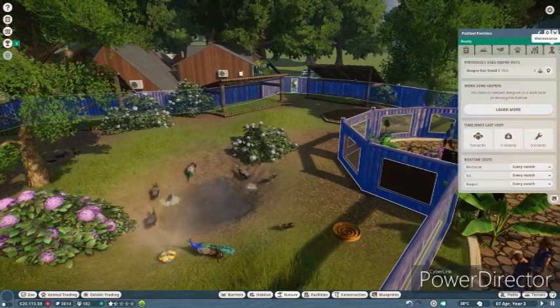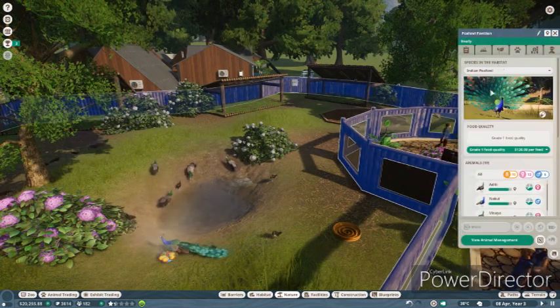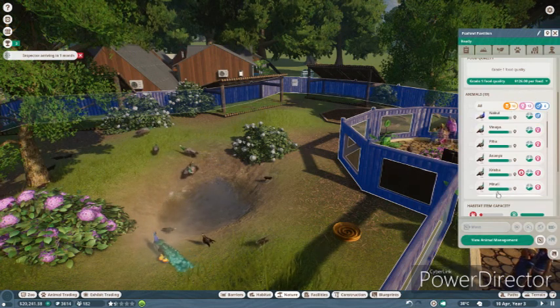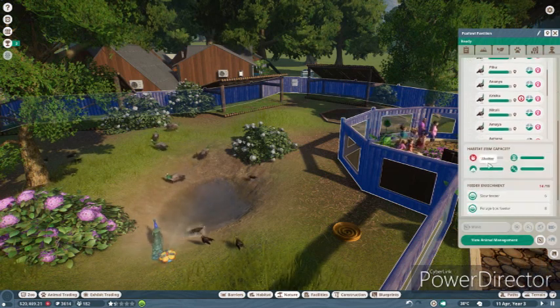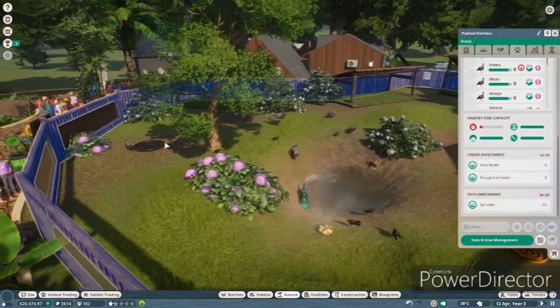Can I see how many peafowl are in here? We have ten babies, and we've had no inbreeding, which is perfect. The feeders - oh, they need more feeders. Let's double up - I want to add another feeder in here.